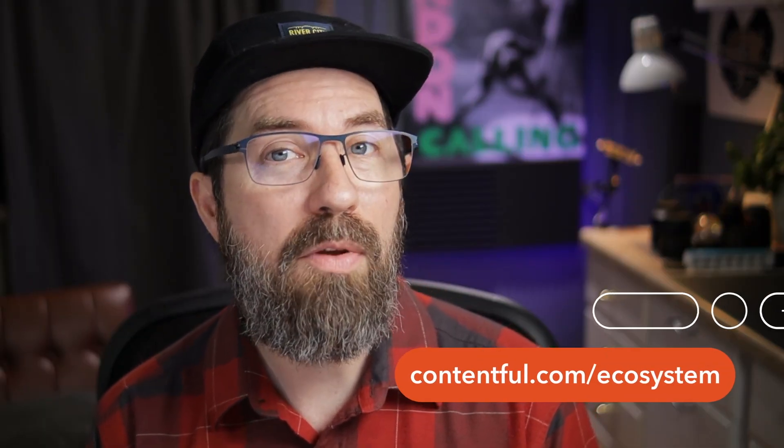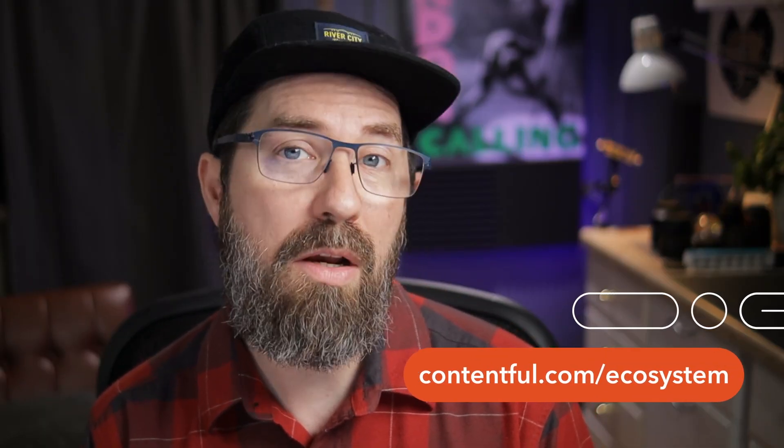Thanks for watching. Learn more about the Contentful ecosystem at contentful.com/ecosystem. And don't miss the App Marketplace, where you can find your favorite tools to build your perfect tech stack.